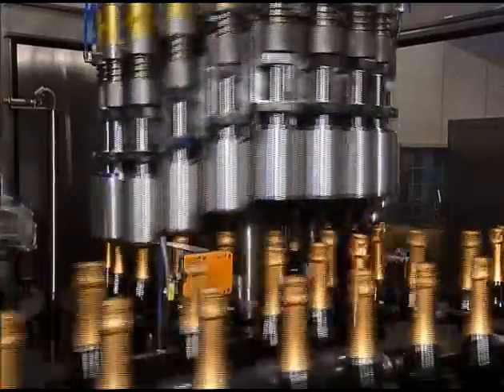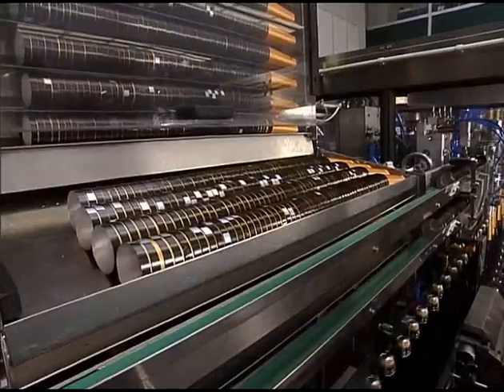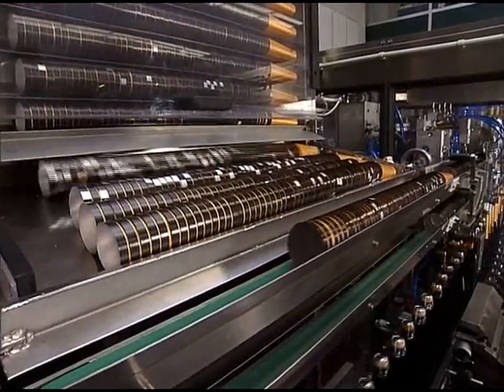In the second carousel, the Crimper presses the capsules hydropneumatically onto the head of the bottle under extremely high pressure. As requested by the customer, this particular machine is thus suitable for extremely short capsules, down to 40 mm.